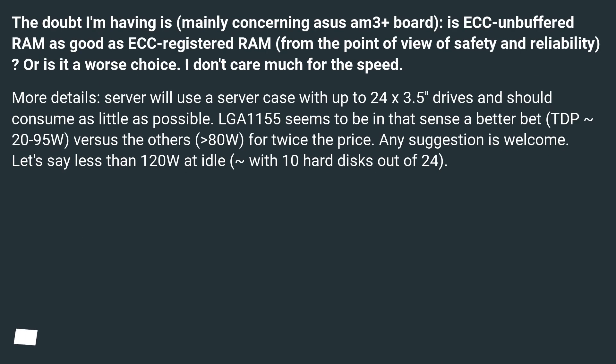The doubt I'm having, mainly concerning the ASUS AM3+ board, is: is ECC Unbuffered RAM as good as ECC Registered RAM from the point of view of safety and reliability? Or is it a worse choice? I don't care much for the speed.